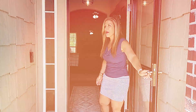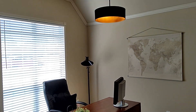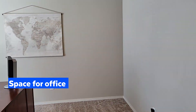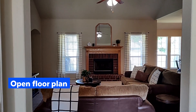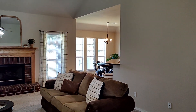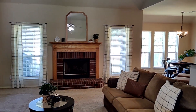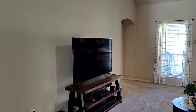Come on in and take a peek with me. When you walk in, to your left, you have a large office or a flex space. This open floor plan is nice and inviting with large windows. You can easily entertain — someone can be in the kitchen cooking while other people are in the living room watching TV.